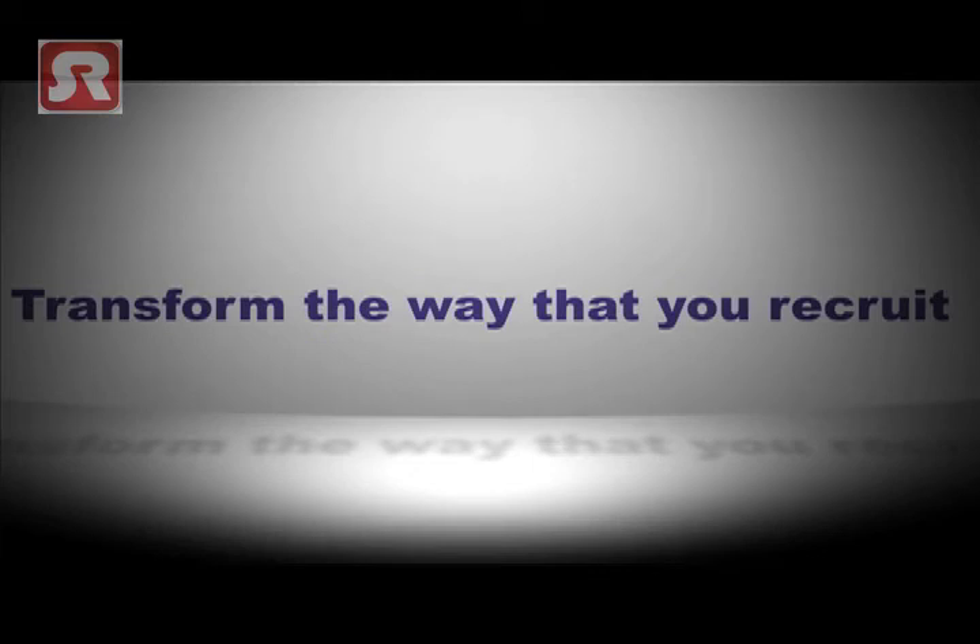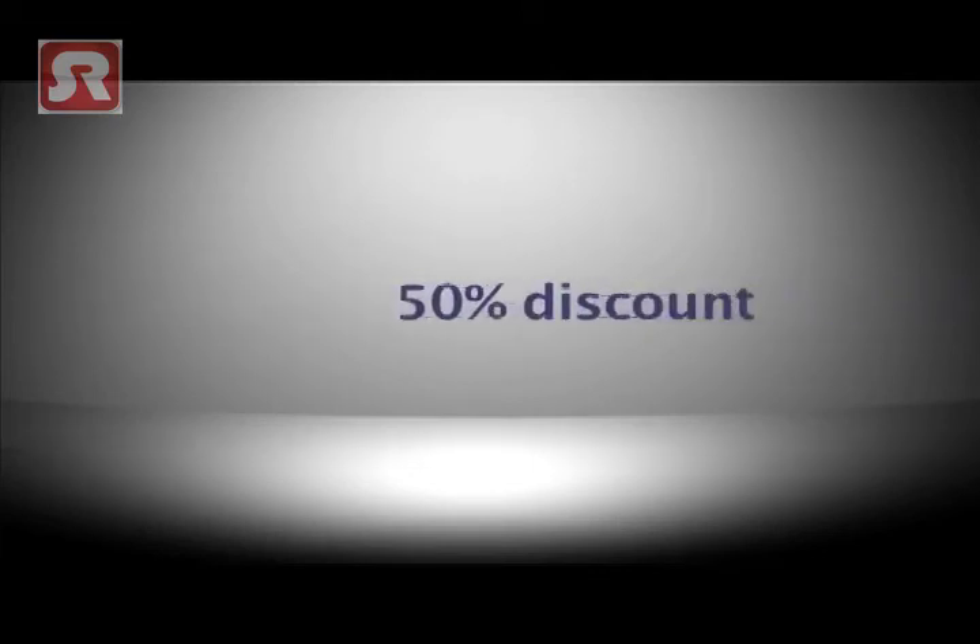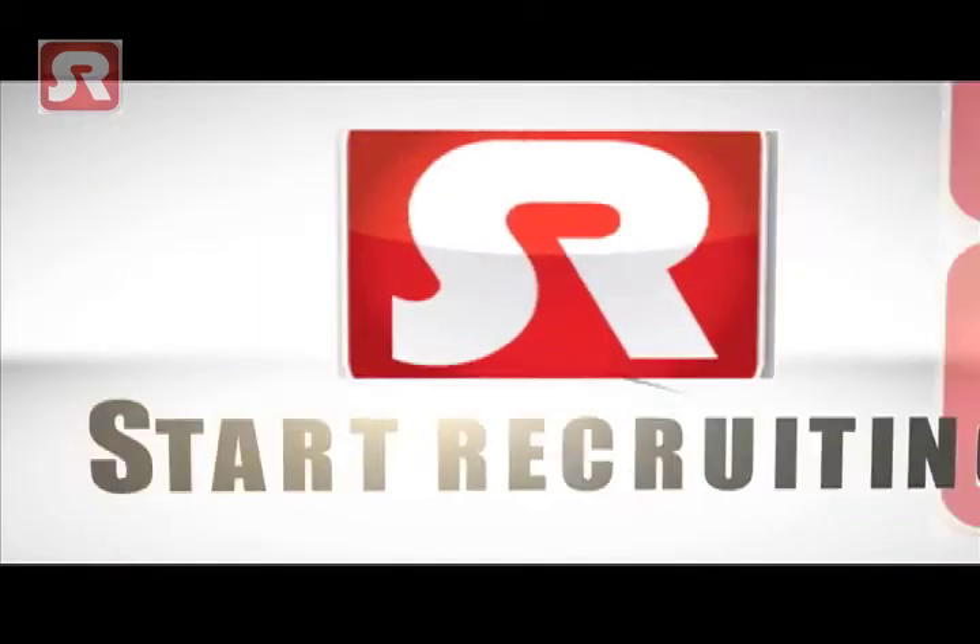Our advanced smart technology is totally unique and will transform the way that you recruit from now on. For a limited period only, we are offering a 50% discount on your first campaign — so register with us today.